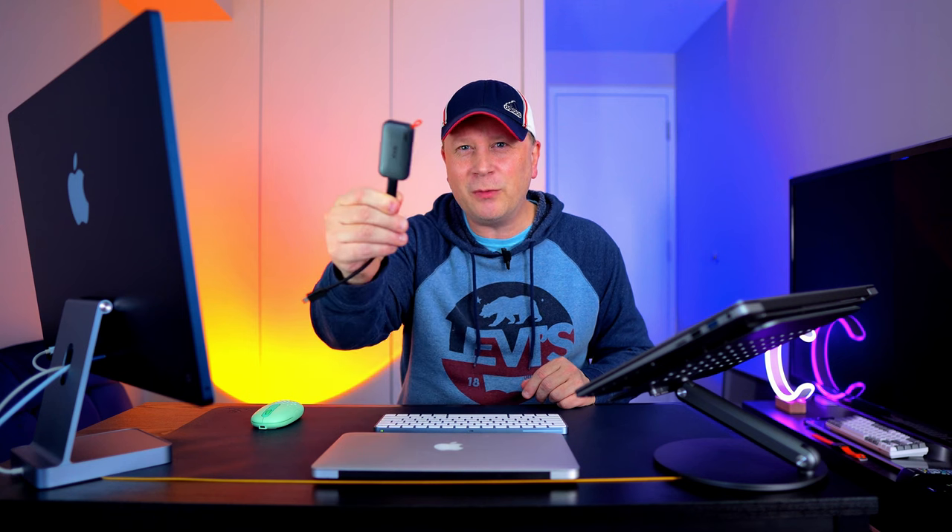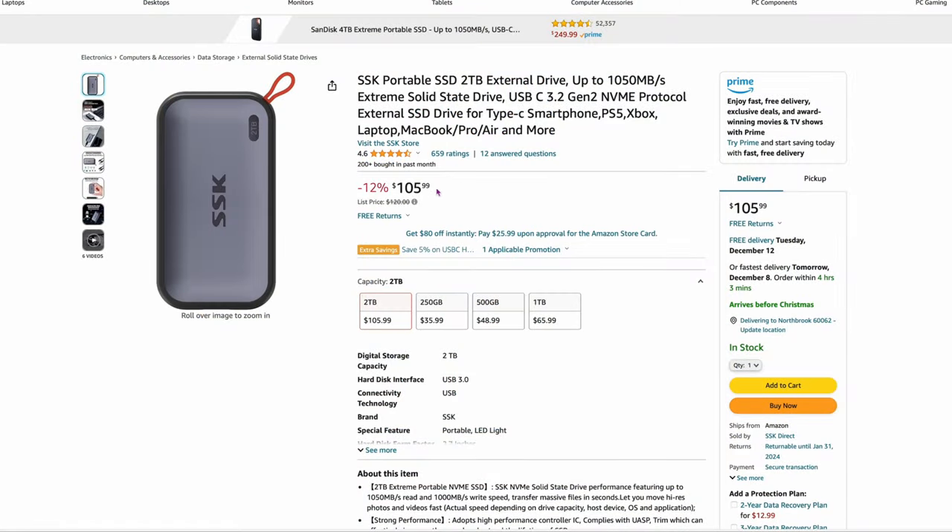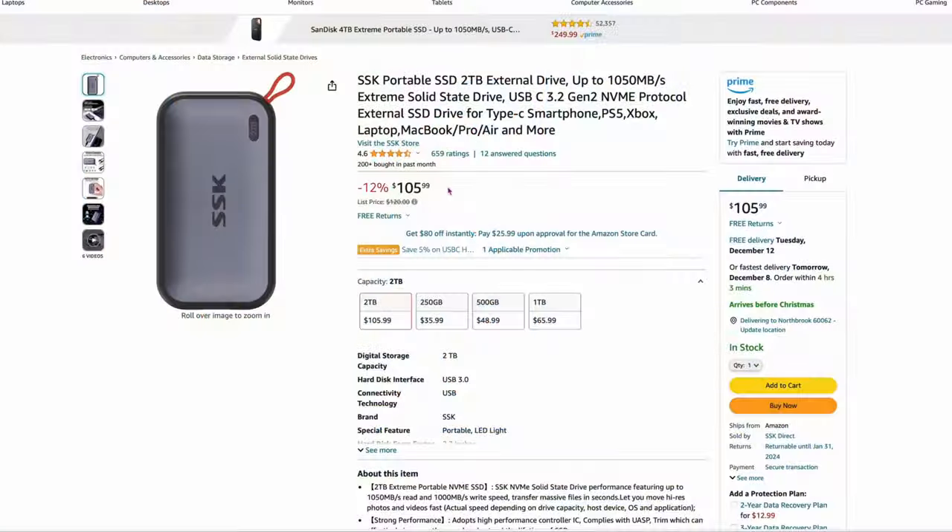This Silicon Power 2 terabyte I have sitting right there — it looks way bigger on screen but it's really tiny, just a couple inches long. $105.99, goes up to about 1,050 MB/s. I did a full video on this one. It's 12% off right now — still a pretty good deal.